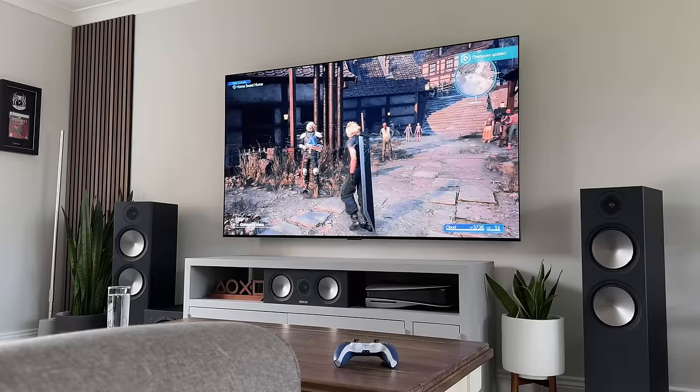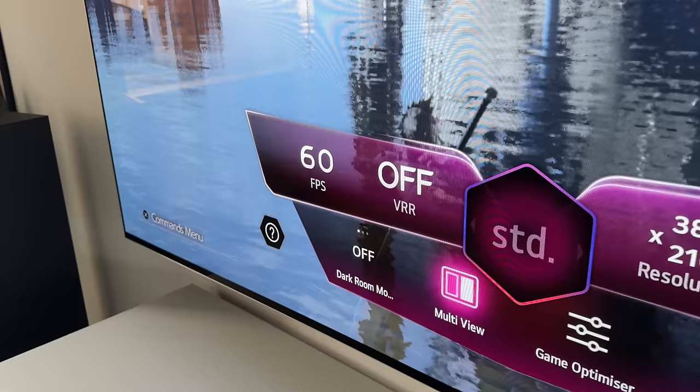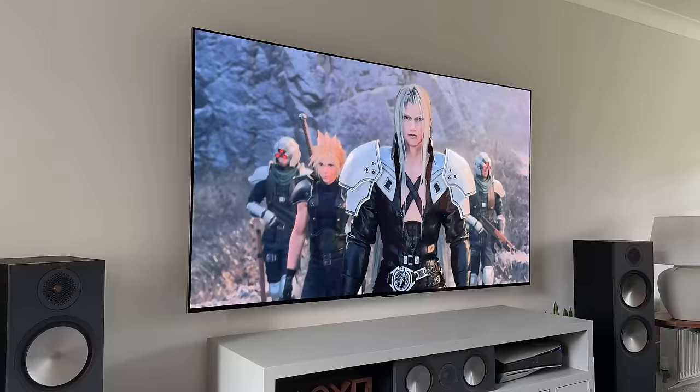Of course, this game is limited to 60 FPS, but for those games that do run at 120 FPS, it looks so smooth on the OLED.